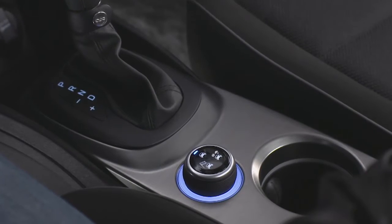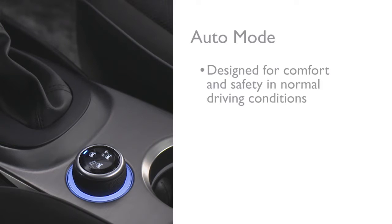The Dynamic Selector consists of the following positions. Auto mode is designed for comfort and safety in normal driving conditions.